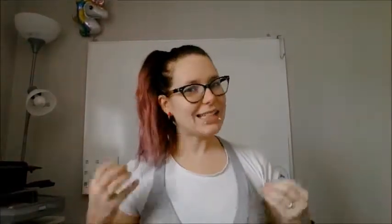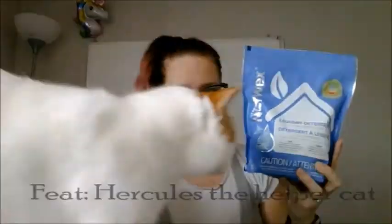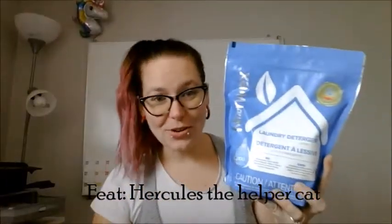Some free and clears are not totally free and clear because in the United States they actually don't have to list everything that's in their product on the label. And they can say things like 'natural' and 'green' even though it's not. With Norwex you know you're getting a great product because it's Norwex, but also because it's truly free and clear.